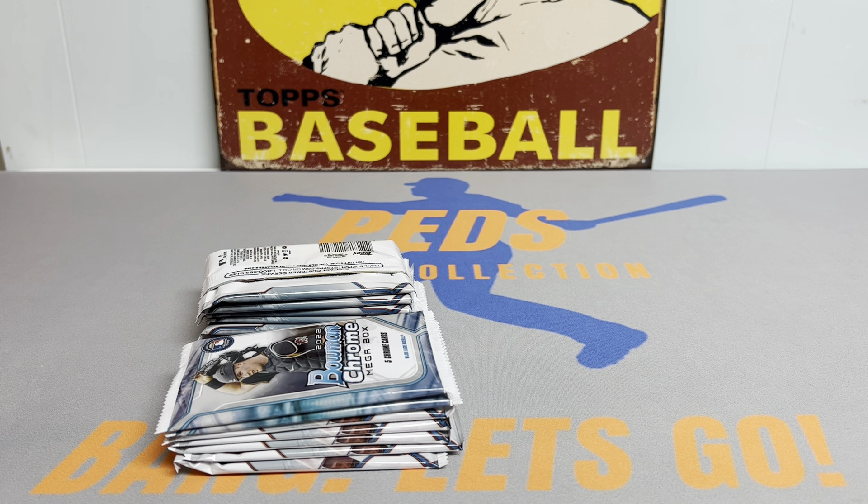Pack number one: Andrew Vaughn, JD Martinez, Josh Donaldson, and Ke'Bryan Hayes. No rookies in pack number one. If you haven't seen my last video, definitely go check it out — I opened up another hobby box of 2022 Topps Update and we pulled some pretty sick cards. Just got to be patient with it. We hit some really nice rookie parallels and even a sick parallel auto.